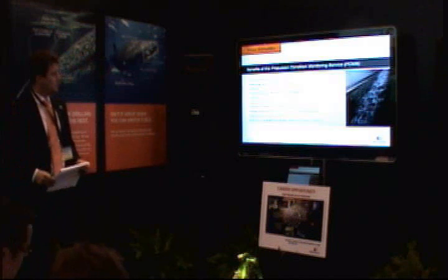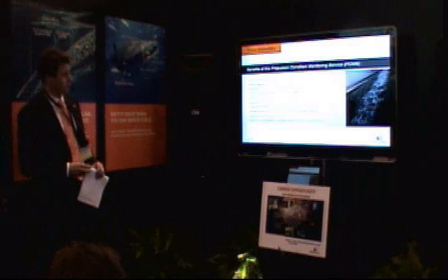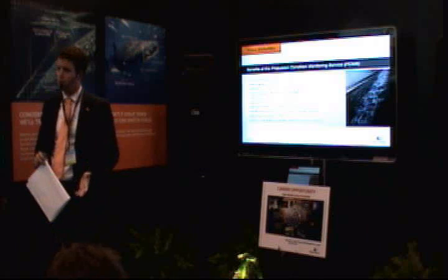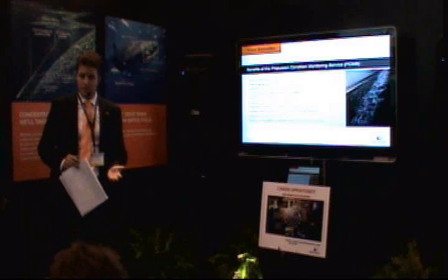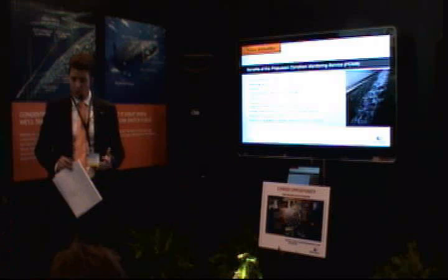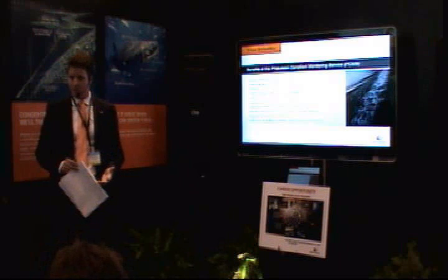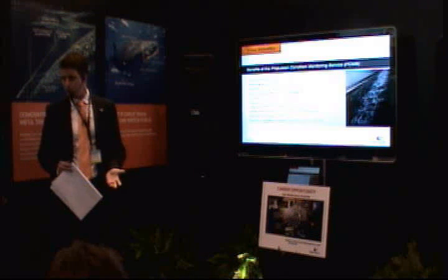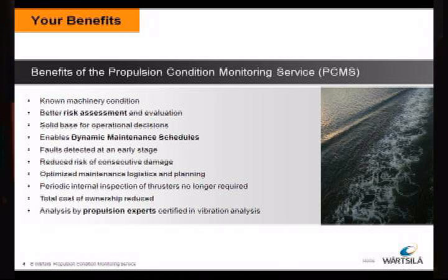It enables dynamic maintenance schedules — so not only do you go to a predictive maintenance schedule, but you can see what's going on and decide what to do at what point in time. Faults are detected in an early stage, so you can avoid consecutive damage and stay ahead of your problems. Optimized maintenance logistics and planning: when you see that something is going on, you can order the parts, look for a dry dock, and arrange the labor — just to make sure everything is ready when you need to correct the issue.